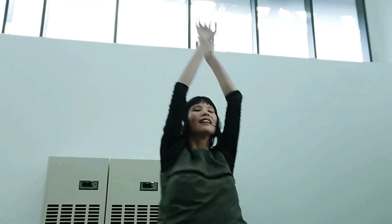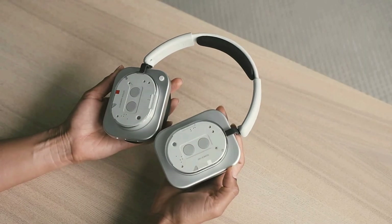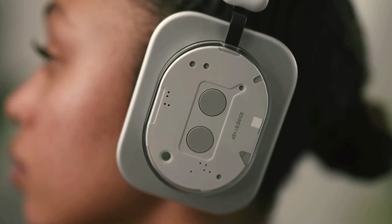IP52 water resistance, personal sound profiles, and a find-my-device function round out a powerful, stylish headphone built for everyday use.